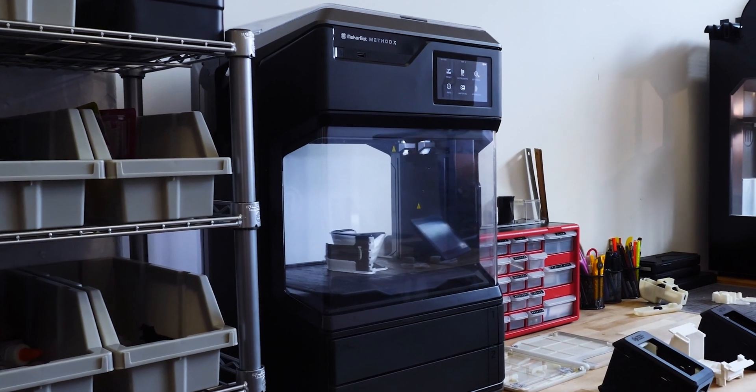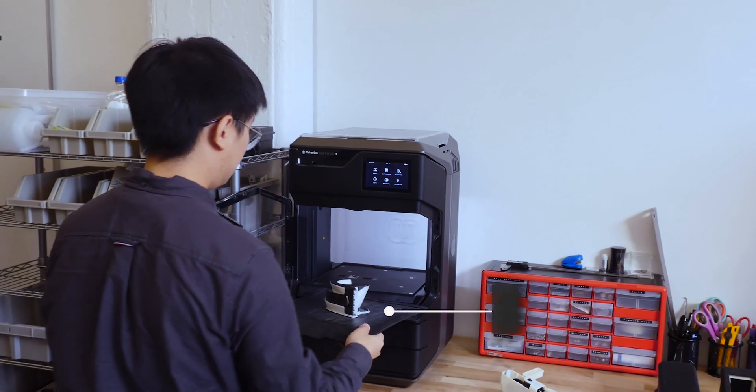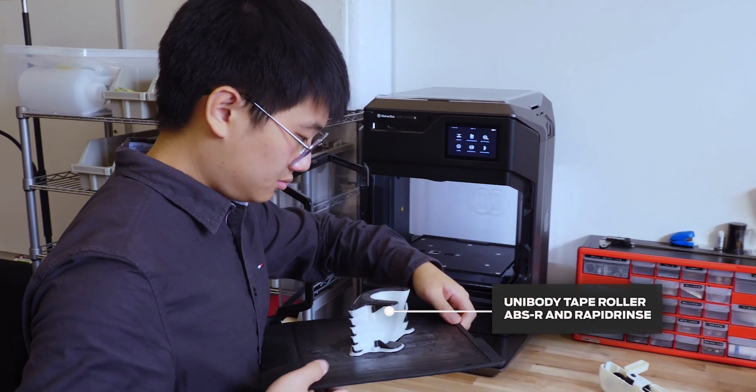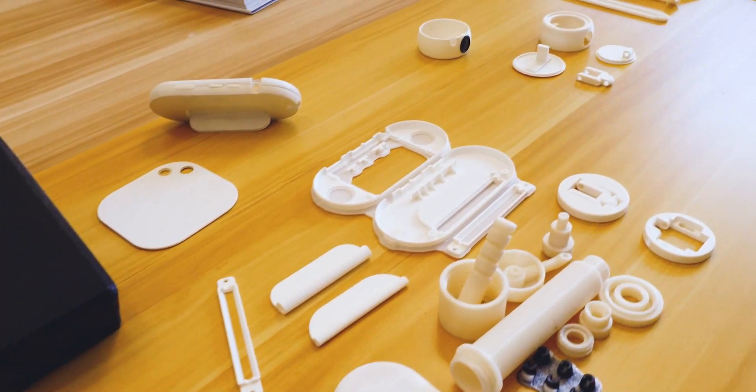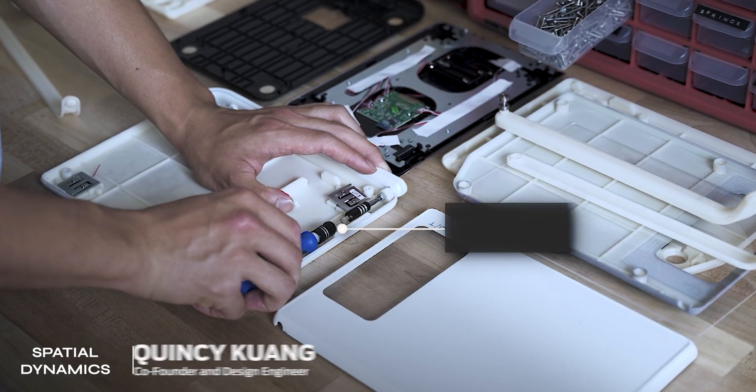I think a 3D printer is basically like a painter's brush, and with MethodX, if you can use the tool effectively, you can really be boundless with the ways you can design. Spatial Dynamics primarily focuses on tech-related electronic devices, usually for consumer purposes.